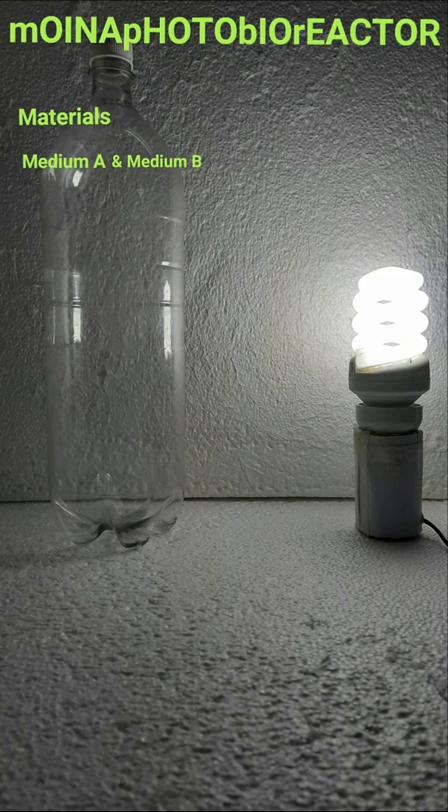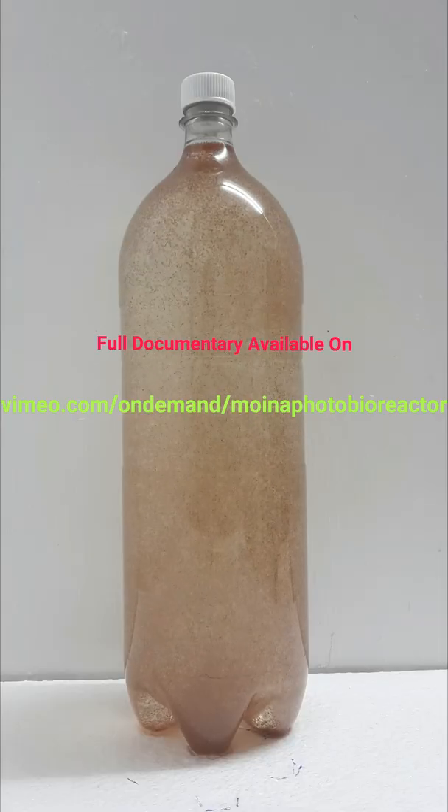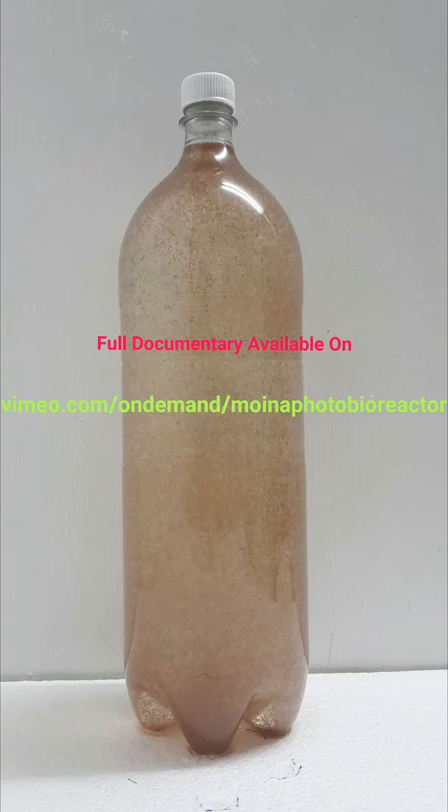6. A clear transparent plastic vessel. 7. Moina Macrocopa — the most commonly cultured moina and also the most abundantly available in the wild. Moina Macrocopa is the moina that is able to propagate in high culture density. A full documentary of the step-by-step setup of the moina photobioreactor is available on Vimeo.